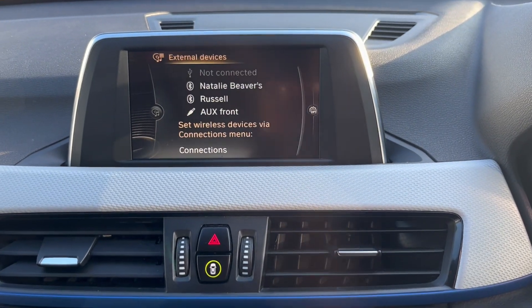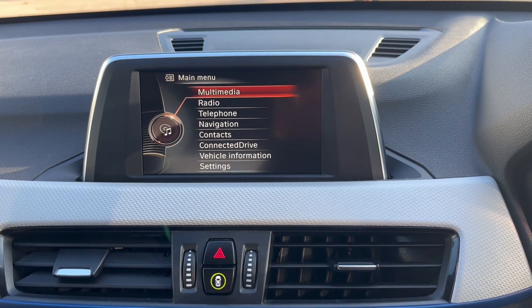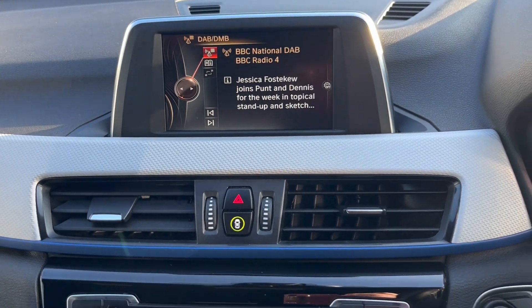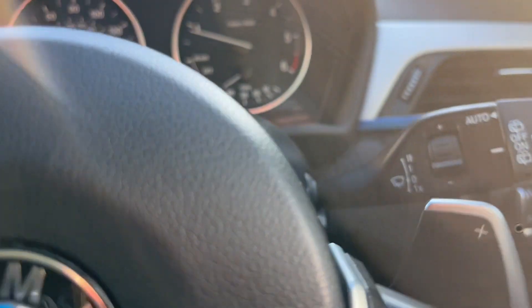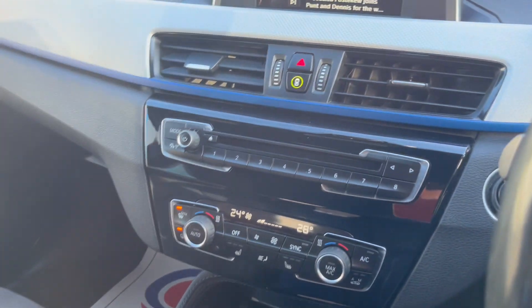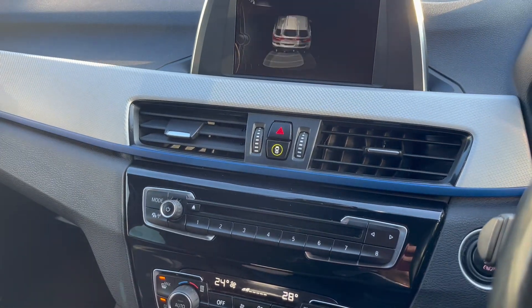We've got satellite navigation, media pack, Bluetooth, DAB radio, paddle shift on the gearbox, centre armrest, and park distance control.